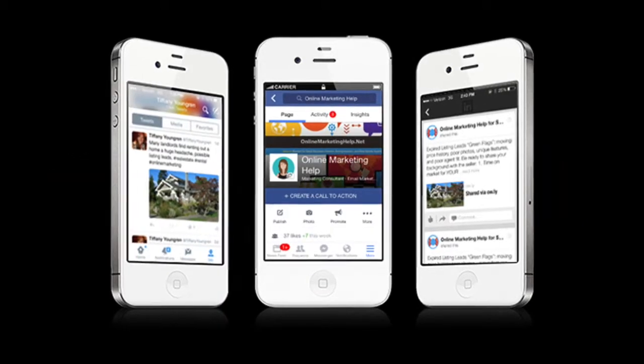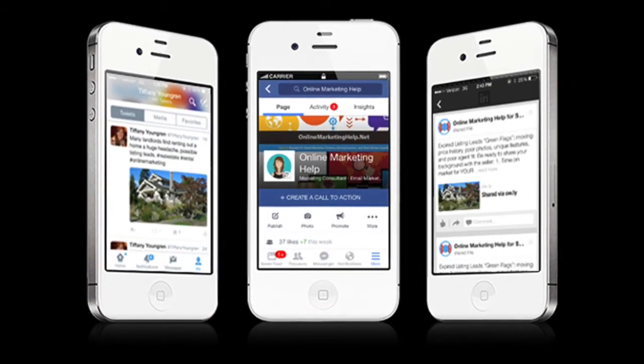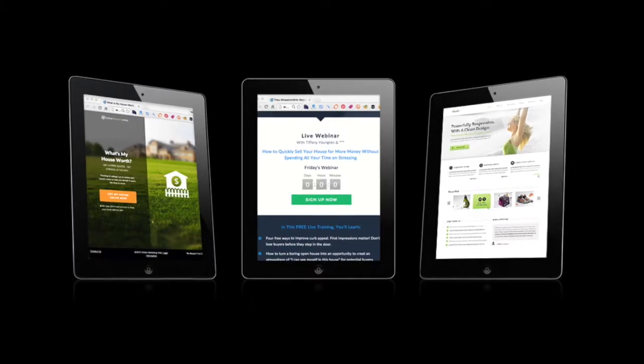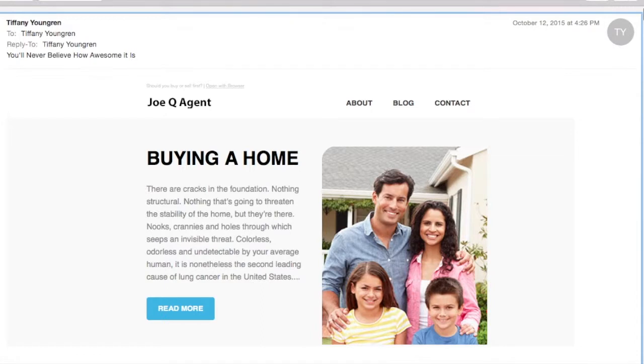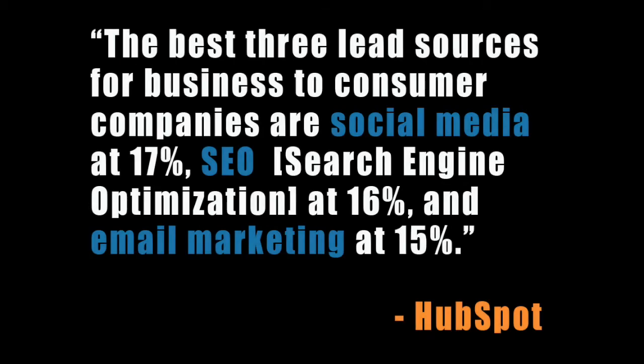If you need leads, establish a solid lead capture system. Effective social media strategies, consistently adding great content to your website, and sending out very targeted emails on a regular basis are the very best places to start. Marketing services giant HubSpot says that the best three lead sources for business-to-consumer companies are social media at 17%, SEO or search engine optimization at 16%, and email marketing at 15%.